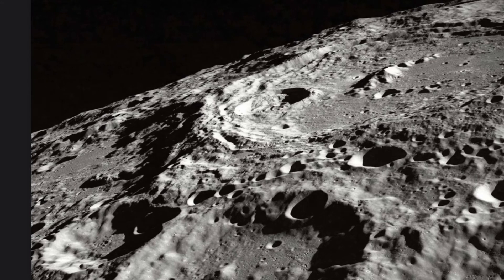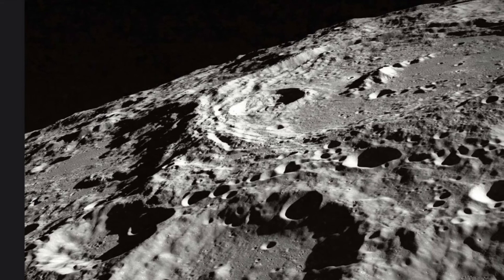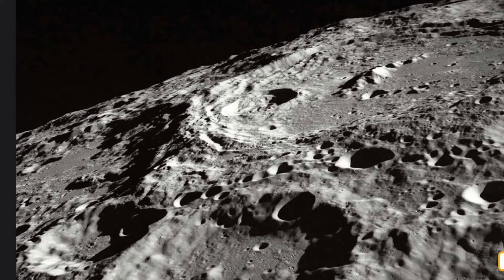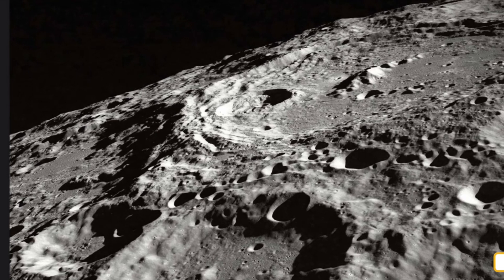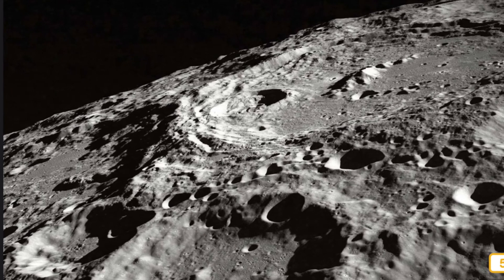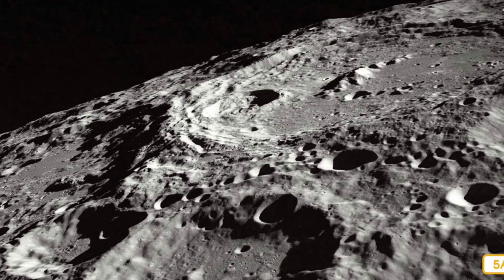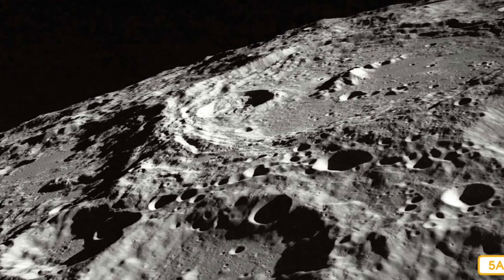People sometimes see what looks like a man's face in the moon because of dark areas on the moon's surface. These dark areas are places where, a long time ago, lava from inside the moon poured out onto the moon's surface. These areas no longer have lava in them, but the holes left behind reflect sunlight differently than the rest of the moon's surface. So when you look up at a full moon, you can see some of the deep and dark holes across the moon's surface.